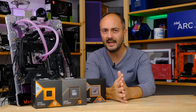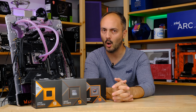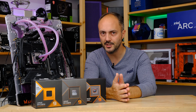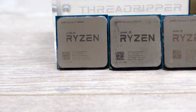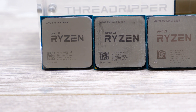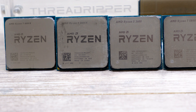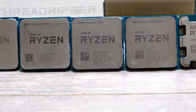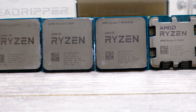AMD has had a pretty rough ride with Ryzen 9000 - it just hasn't performed as well as we'd hoped. Whether you're going from Ryzen 1000 to 2000, Zen to Zen Plus, Zen 2 to Zen 3 with the 3000 to 5000 series, or even Zen 3 to Zen 4 - the Ryzen 7000 series was worth an upgrade, albeit with the extra cost of DDR5 memory and motherboards.